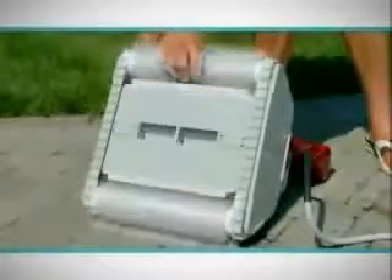Using exclusive polypropylene wiper brushes, the Rampage quickly and effectively removes the debris.